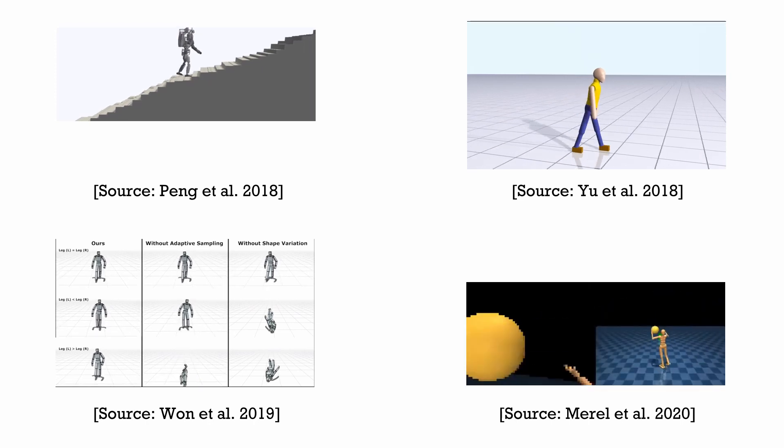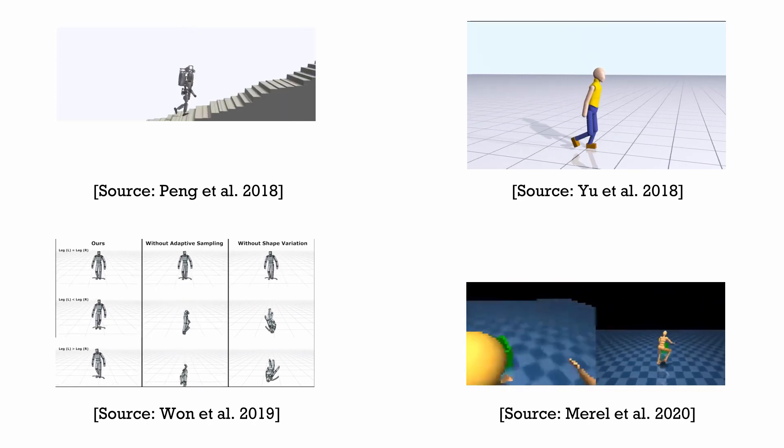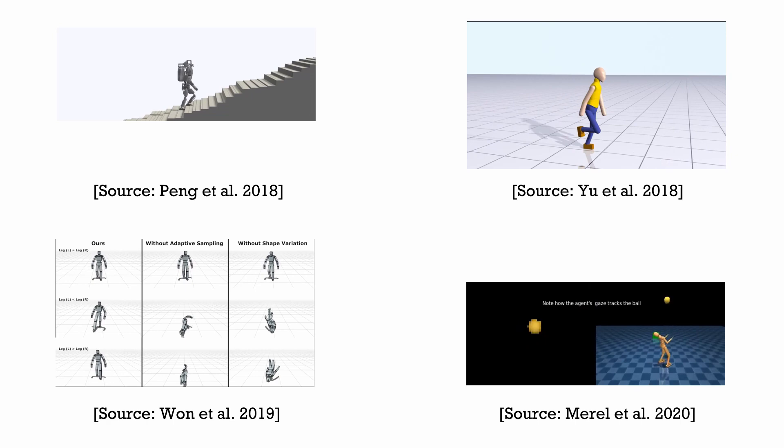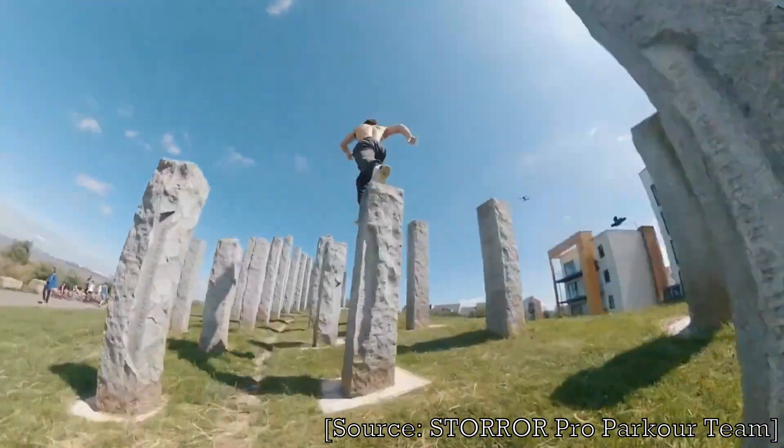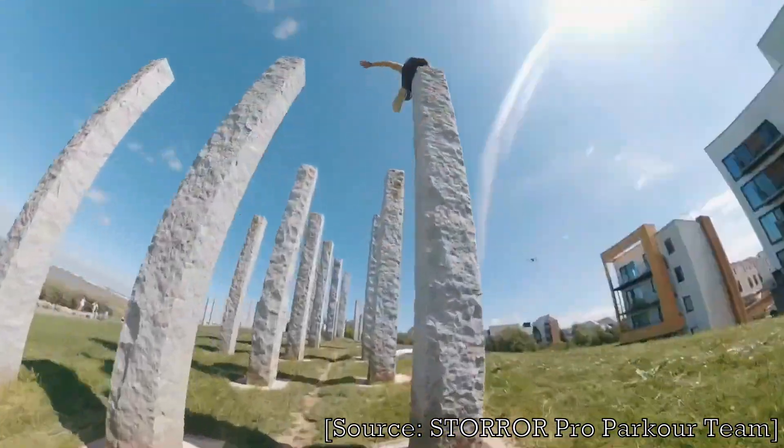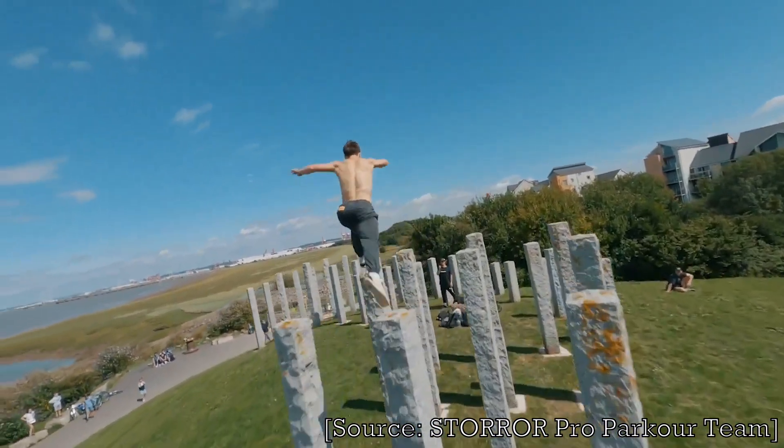While deep reinforcement learning is rapidly gaining popularity, locomotion control policies in physics-based environments are still primitive compared to what humans can achieve. For example, watch this video of a parkour athlete navigating across stepping stones with impressive motor skills.